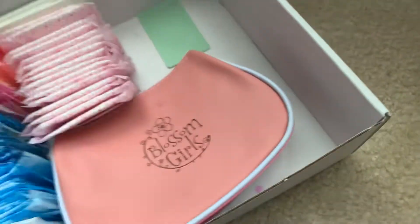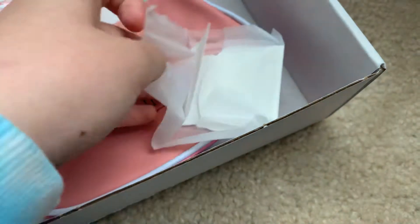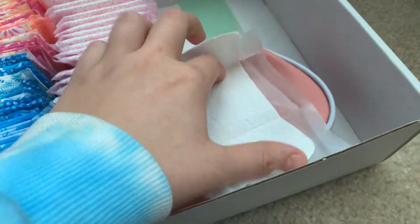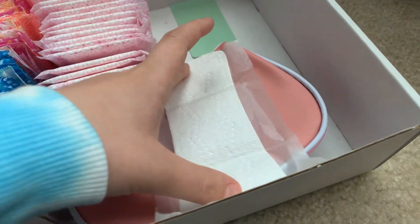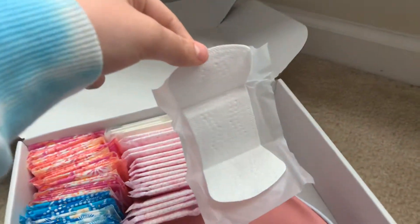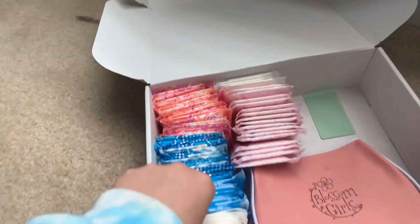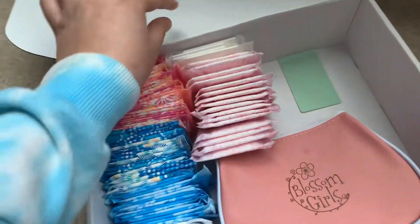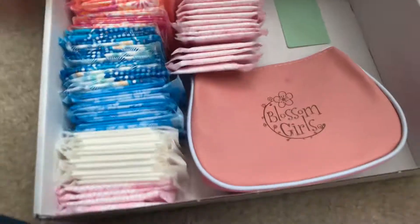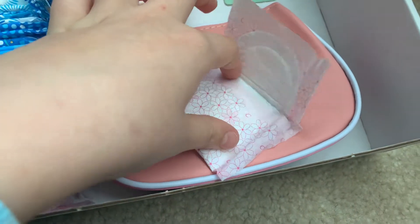Next I have my least favorite in the whole entire world and I'm never gonna repurchase these again — the OI Organic Ultra Thin Liners. I hate these. I just can't stand these, I wouldn't ever wear them. They're white ones.